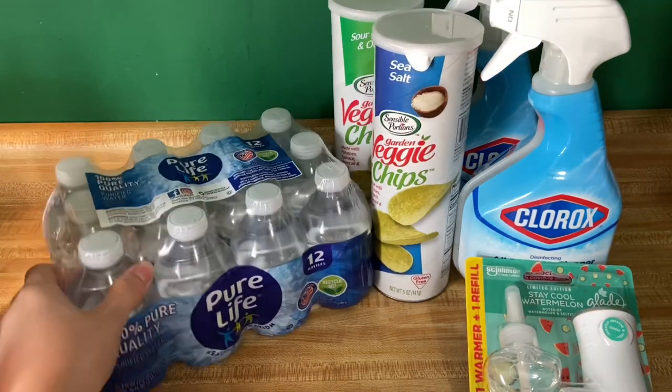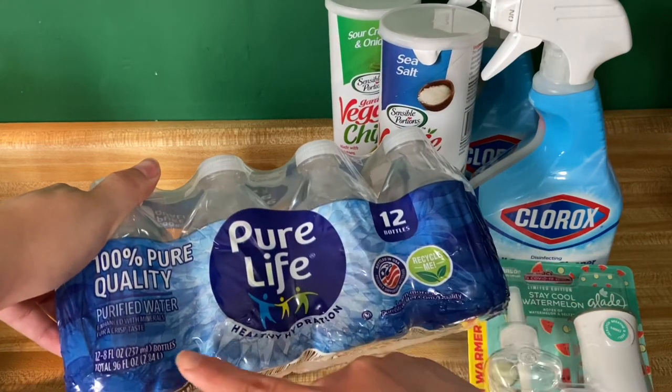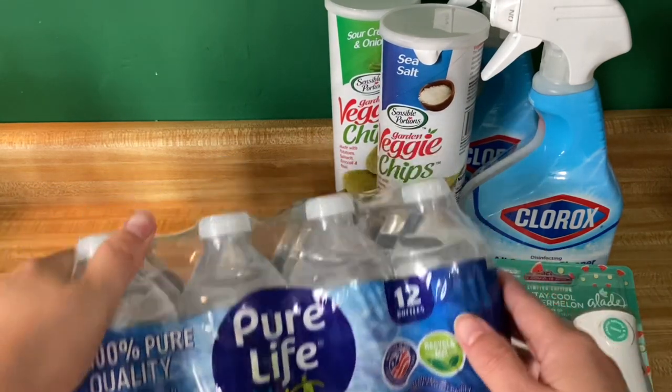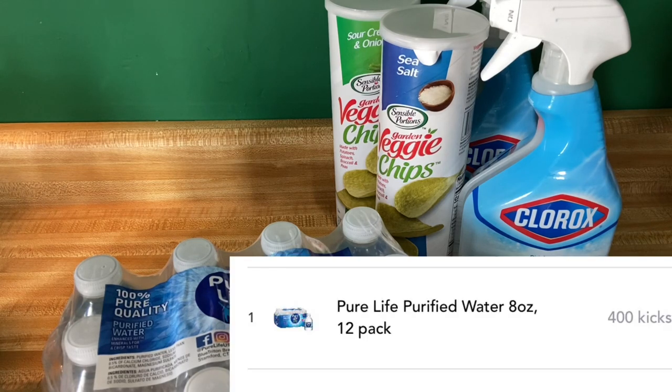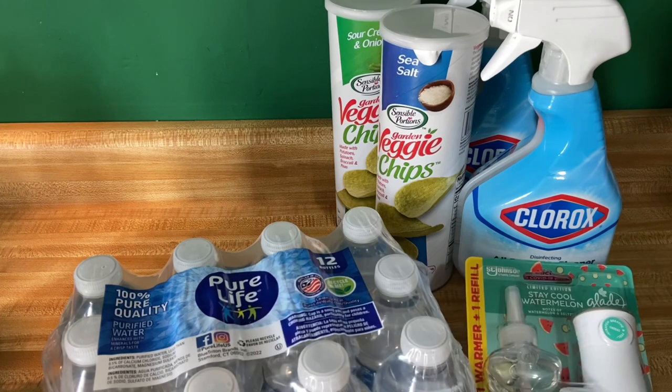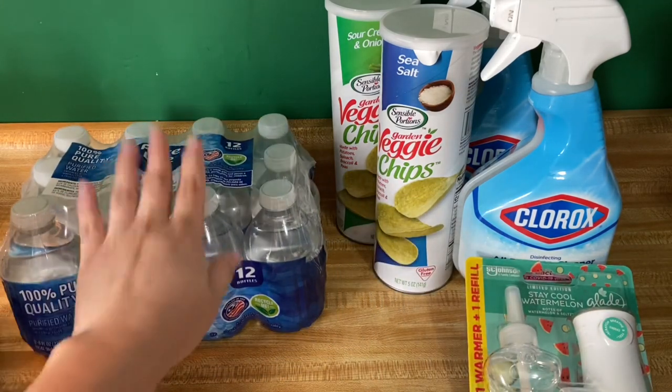The Pure Life 12-count bottles — the 8 fluid ounce. These are $2.62 and then you'll submit over to Shopkick between the scan and kicks for $1.64 back, making your final cost $0.98, which I thought was a great deal.